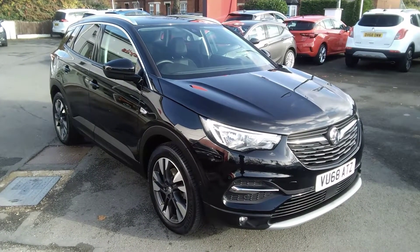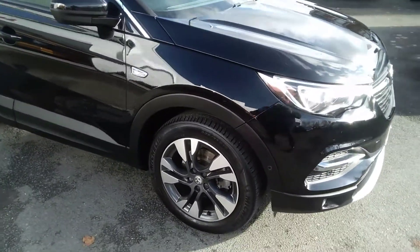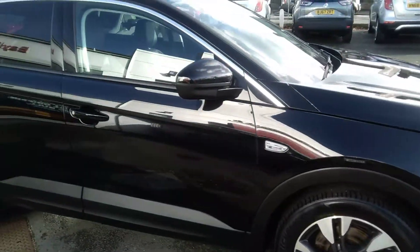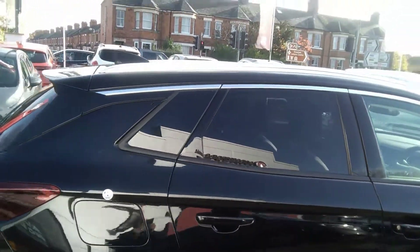This vehicle is finished in diamond black metallic, comes with front parking sensors, front fog lights, 18 inch diamond cut alloy wheels, and also has a full body coloured exterior as well as the optional silver roof rails.